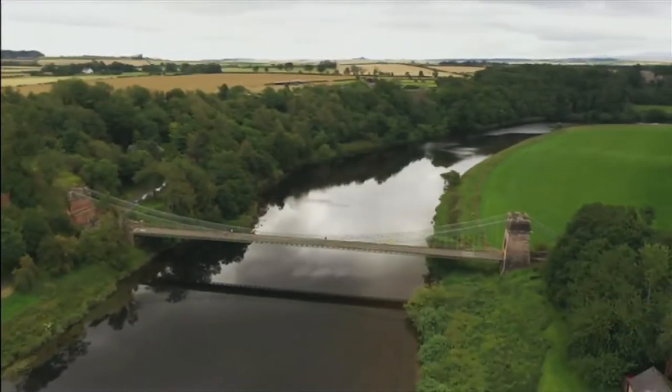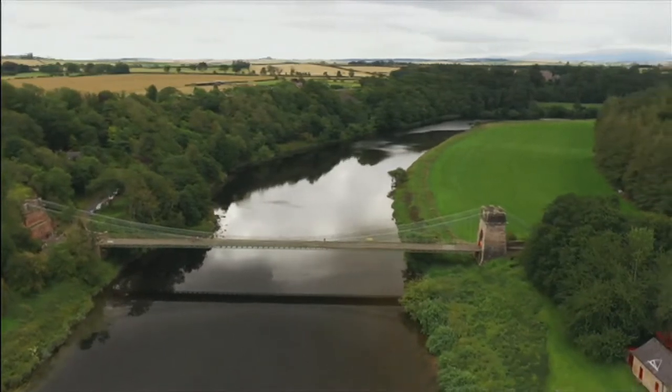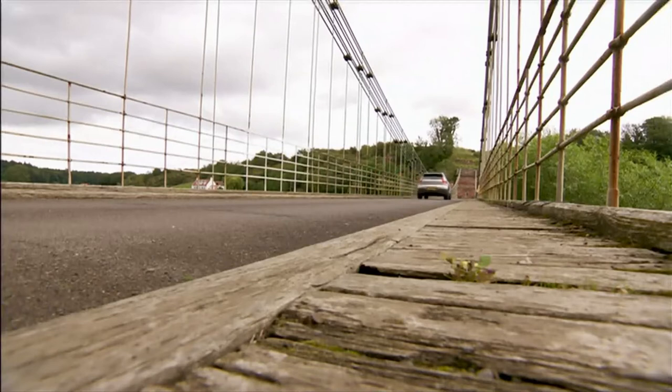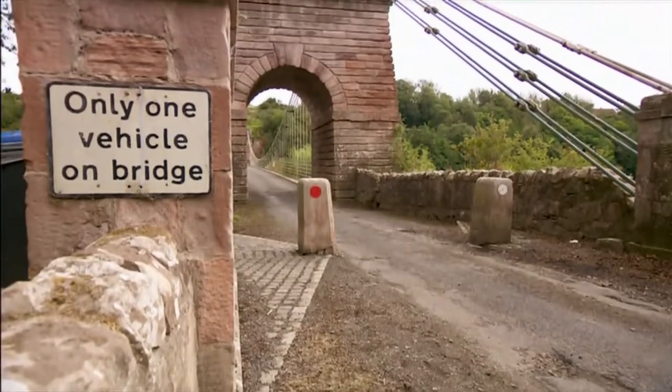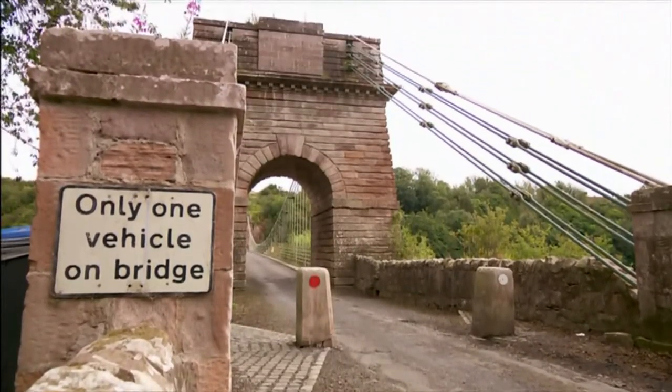A web of iron spanning almost 450 feet across the River Tweed. For two centuries, this bridge has connected communities north and south of the border. It's the oldest bridge of its kind to still be in use today, and many believe that's a feat worth celebrating.